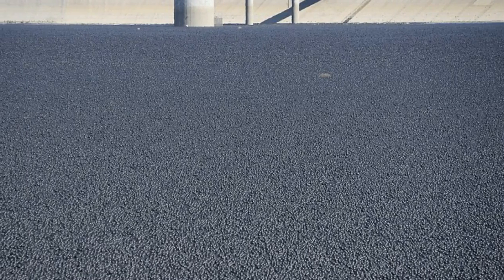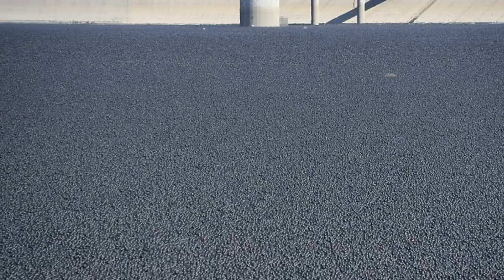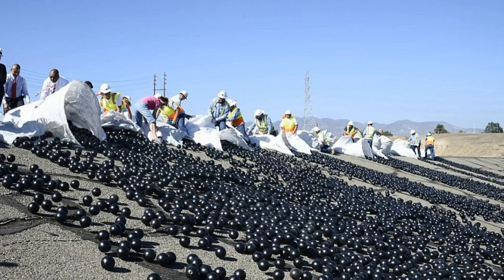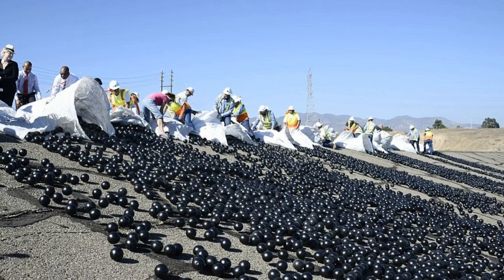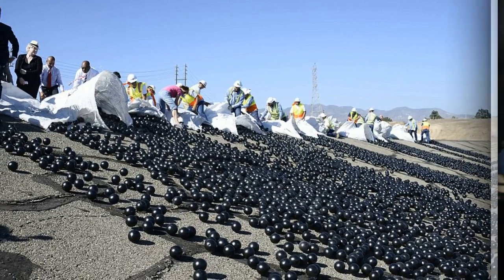With no apparent relief to California's record-breaking drought, Los Angeles has turned to more unusual methods to protect the city's water. Officials recently released 96 million floating shade balls into the 75-acre Los Angeles Reservoir in Sylmar, California.